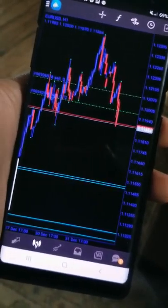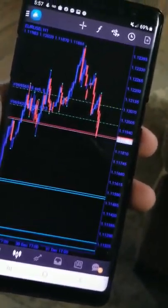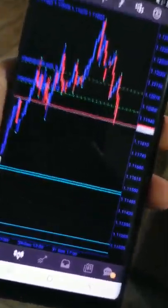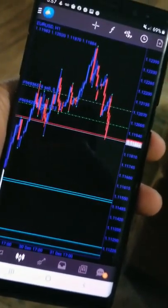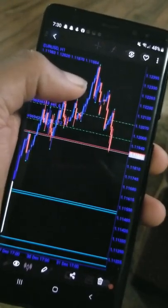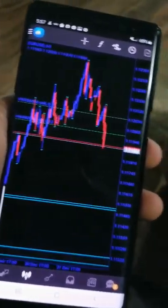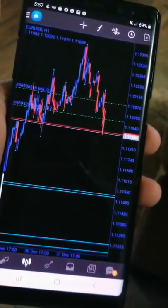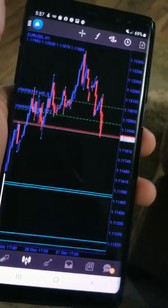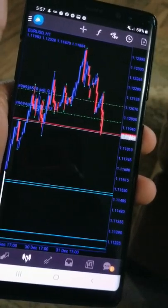Sometimes I go to certain places like right now being in Alabama where you have no service whatsoever, no internet connection, and it interrupts your trading — barely able to enter or exit a trade. But that's where limiting the pairs you trade actually helps.